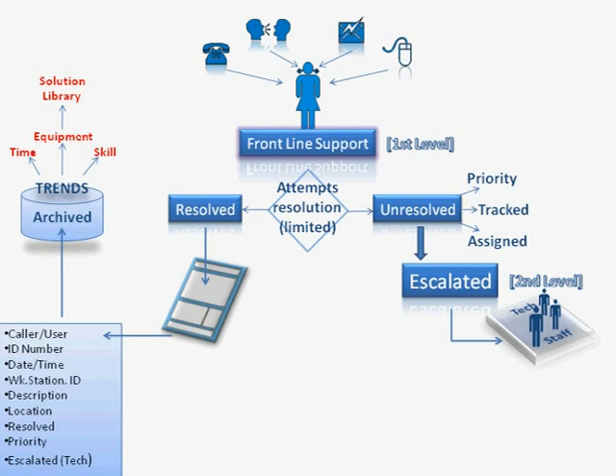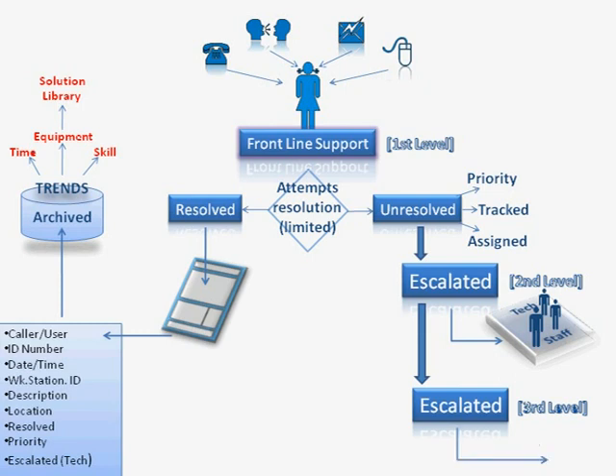Should the second level support staff fail to resolve the call, then they too must escalate it. At this point, the call will be moved on to the third level of support. In this instance, third level support does not exist within the organisation — it is outsourced to a third-party organisation, which could be a local computer store or some organisation that provides that particular type of service. The third party may also be used for more technical, more demanding, or more time-consuming problems, such as building a new section of the network or reinstalling a large number of machines — work that would take too much time for in-house technical staff to tackle.